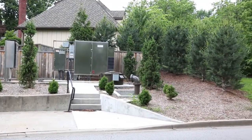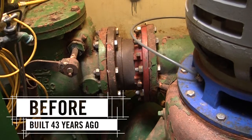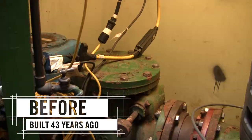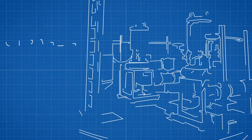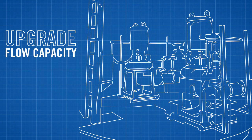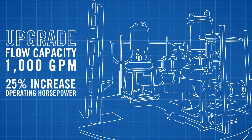The original station was a nine-foot diameter underground pump station with the wet well residing only a few feet from the road, limiting our sizing options on the upgrade plans. The customer needed to upgrade the flow capacity of the pump station by about 1,000 gallons per minute, and they also required a 25% increase in the station's operating horsepower.